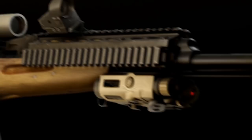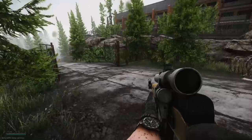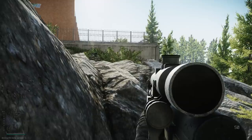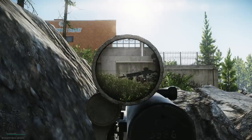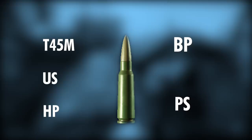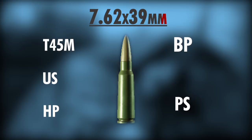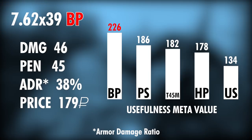The SKS is chambered in 7.62x39mm and features a 20-round detachable box magazine. There is a total of 5 different types of 7.62x39 to choose from. With an overall meta usefulness stat of 226, damage of 46, and penetration value of 45, the BP rounds are most effective when going against armor. However, they are also the most expensive ones.